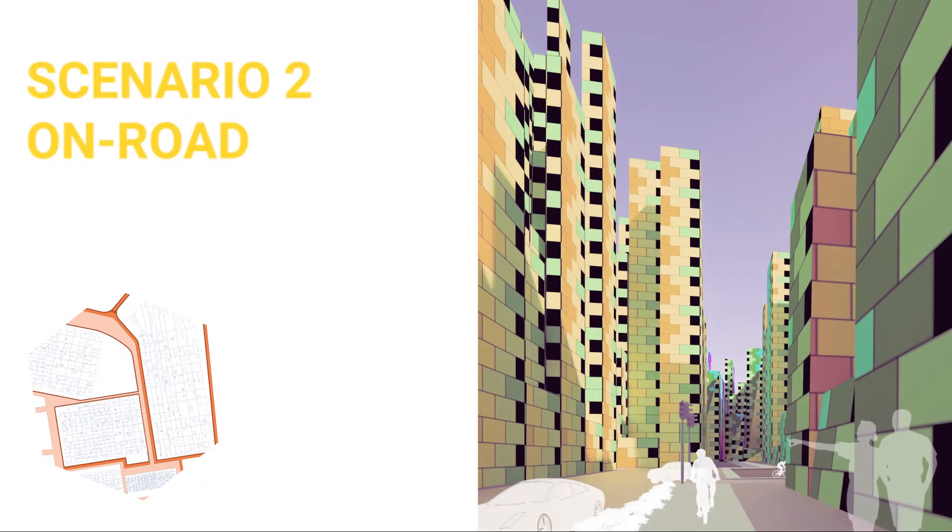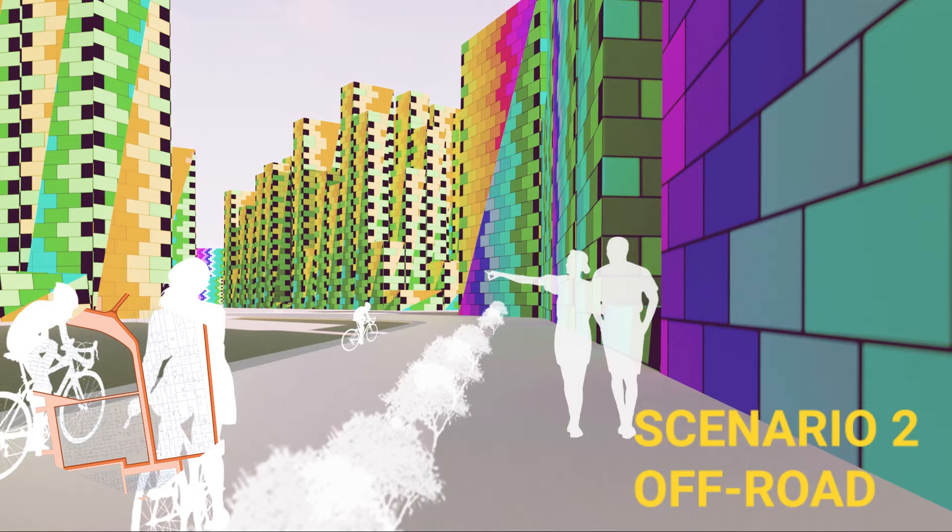For these scenarios, we explored separation of programs and possible safety interventions needed at grade in order to create a safer environment for pedestrians, bikes and cars.